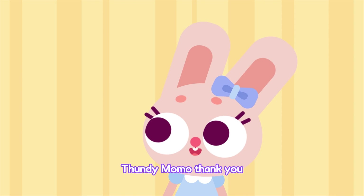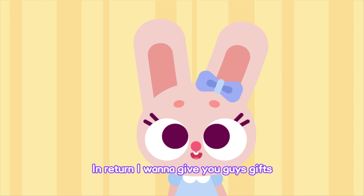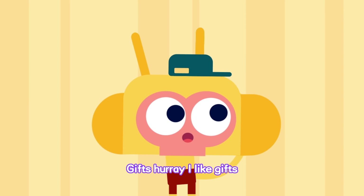Fundy Momo! Thank you! In return, I want to give you guys gifts! Guess what they are! Gifts? Hooray! I like gifts!